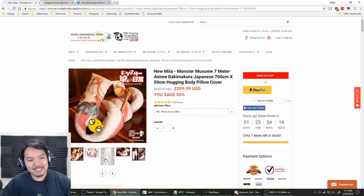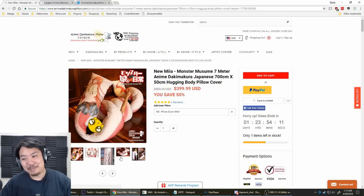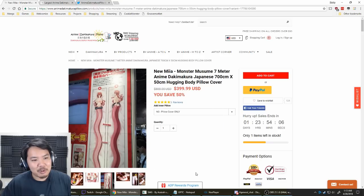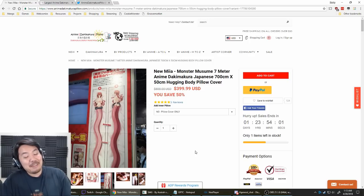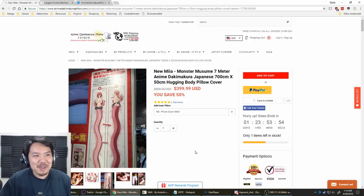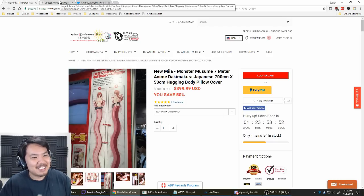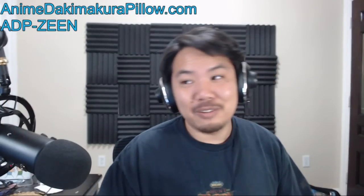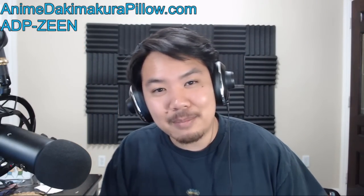They have that one. If you needed one body pillow, why stop at one when you can have something that's gorgeous? I've seen people carrying this one around at anime conventions. A bunch of nerds! AnimeDakimakuraPillow - check them out, and don't forget to use code ADP-Zene to get 10% off your entire purchase.